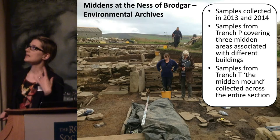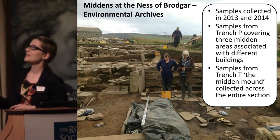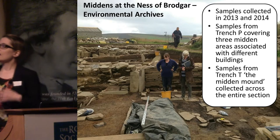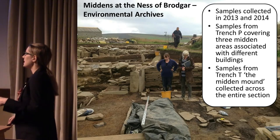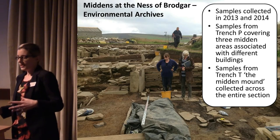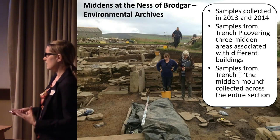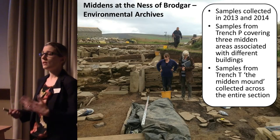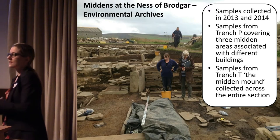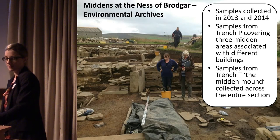We've been working there for a couple of years and have actually collected a huge number of samples — about 60 large thin sections in 2013 and 2014. We've got samples from the main excavation area in Trench P, but also Trench T. The idea is not just to look at the site as a whole, but to look at spatial variation within the settlement as well. It's a very large site with lots of different midden deposits, so it's a really good opportunity to compare what's going on in different parts of the site in terms of different activities, perhaps linked to different buildings.